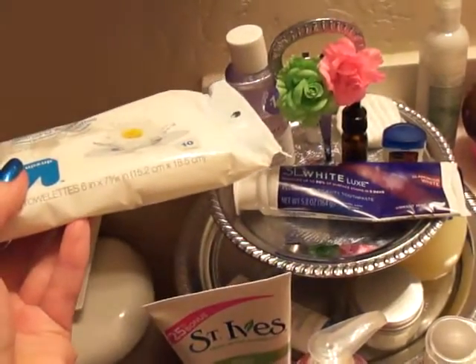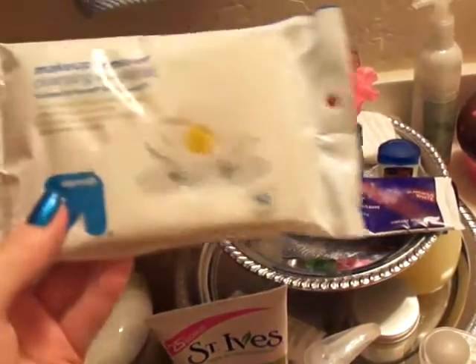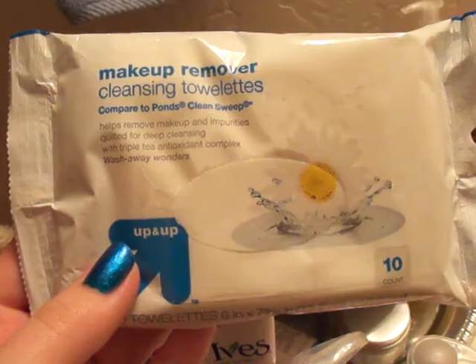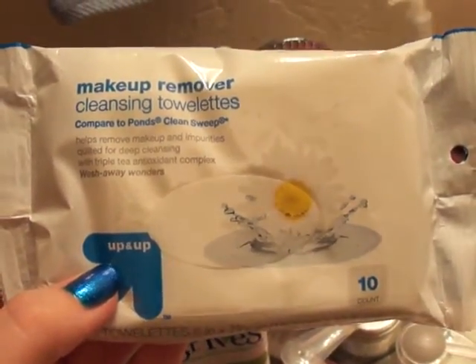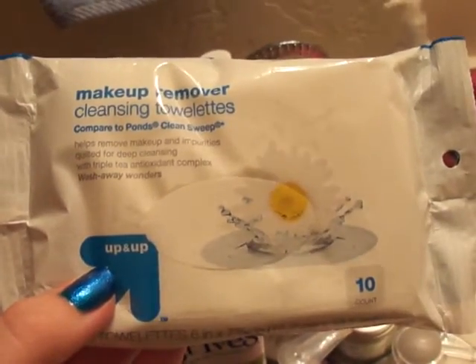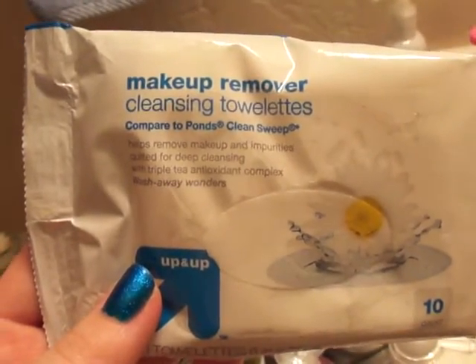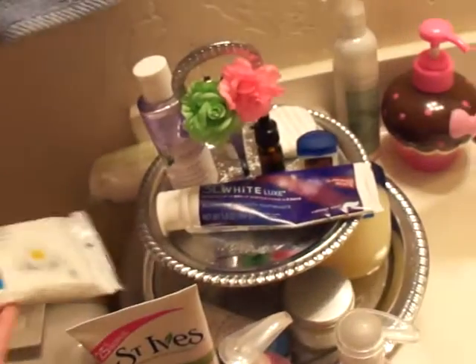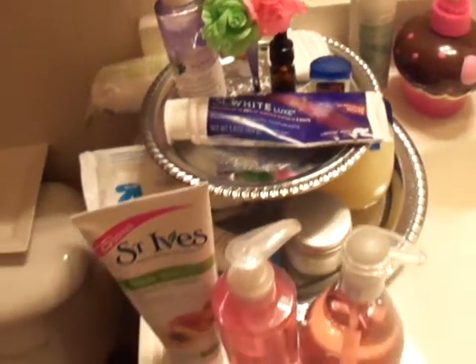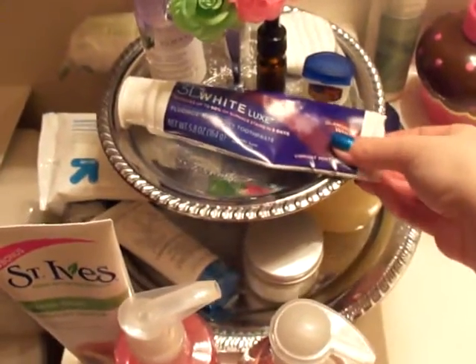When I don't use a liquid makeup remover, I use these makeup wipes from Target — their Up & Up brand. You get a 10-count in the travel section for 99 cents, so three packs is three bucks. They're compared to the Ponds Clean Sweep wipes. I've never used the Ponds ones, but these work just fine and are really cheap.